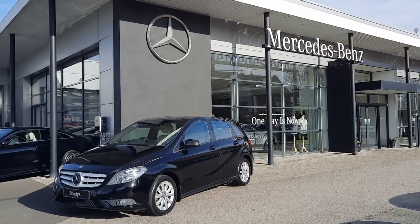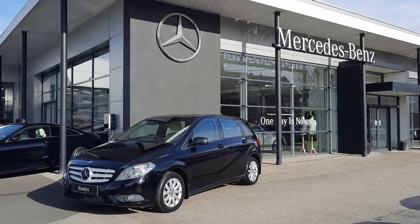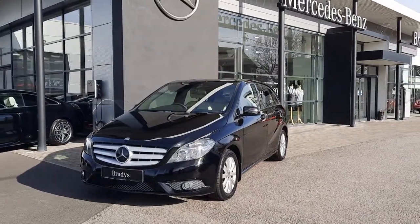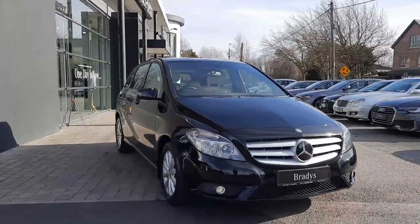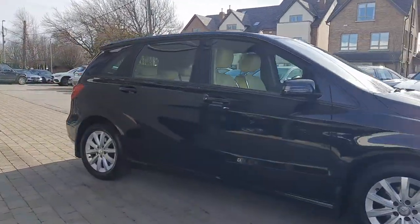Hi folks, Sean from Brady's Mercedes-Benz, and I'm just going to walk you around our 2014 B-Class. This lovely car comes with alloy wheels and a 12-month warranty, finished in a black colour.